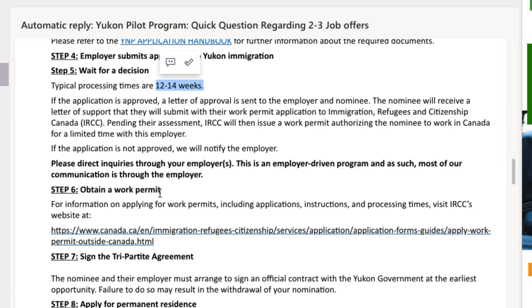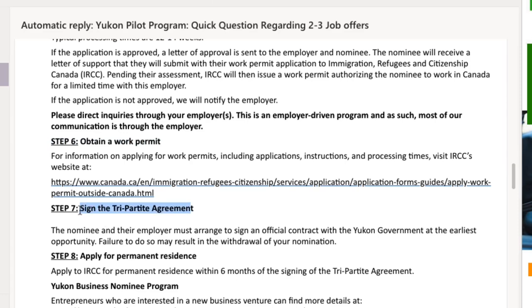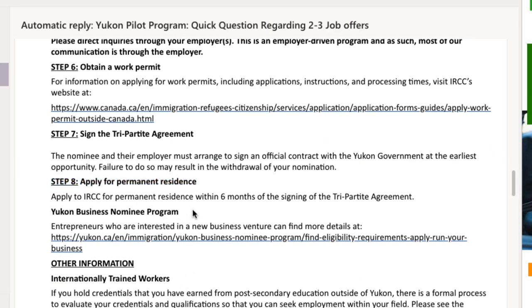Once your application is approved, you will receive a Letter of Support from Yukon Immigration, which you submit with your work permit application to IRCC. Once approved, you obtain a work permit, and the next step is signing the tripartite agreement. Finally, you can apply for permanent residence within six months of signing that agreement.